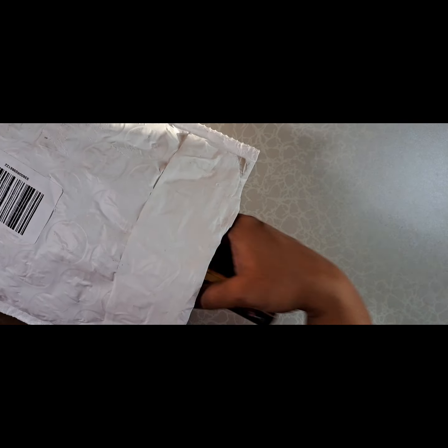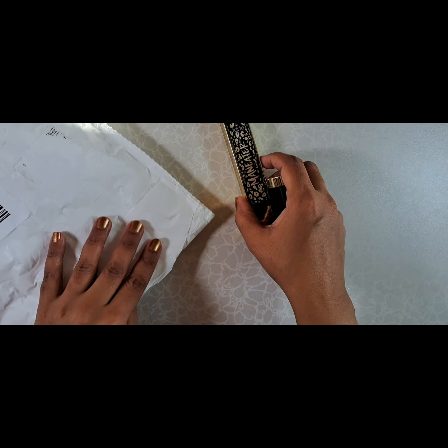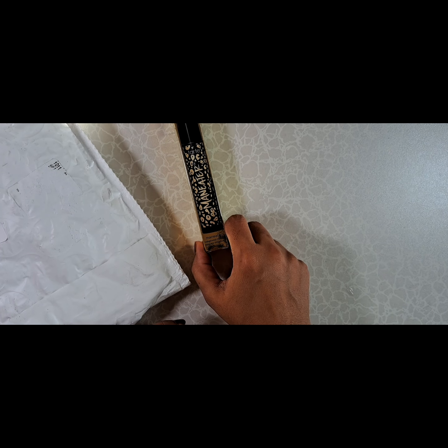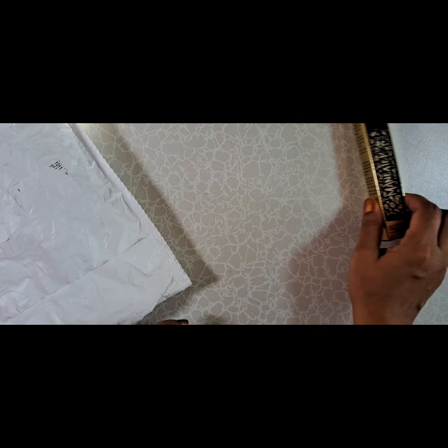So I did get a mascara. I'm testing out new mascaras, so I decided to get this Tarte Man Eater Mascara. The packaging is so cool. I don't think I've really tried Tarte mascaras before, so we'll see what happens.